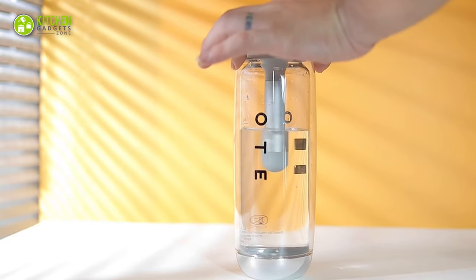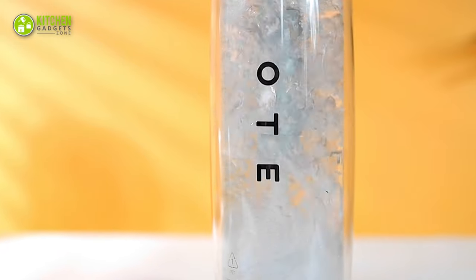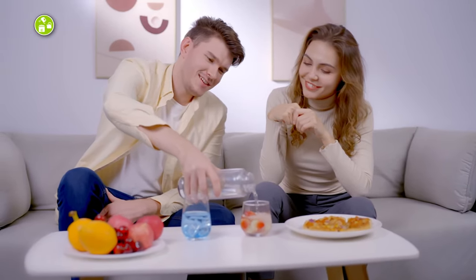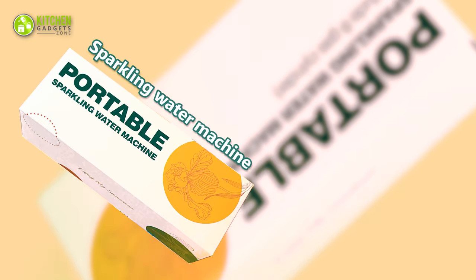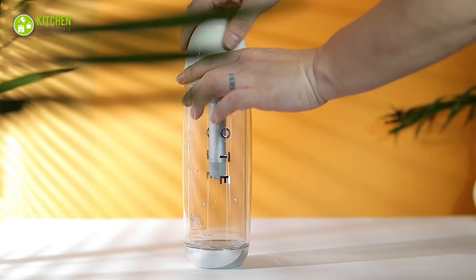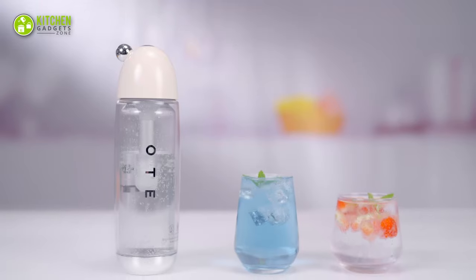How does it work, though? This bottle directly presses edible CO2 gas into the water to make it sparkling and bubbly. Surprisingly, it only needs three seconds of penetration to achieve a high dissolution rate. This nifty bottle comes as a package containing one cup and a gas cylinder. Its bottle material consists of food-grade PET, which is environment-safe, anti-fall, and explosion-proof.